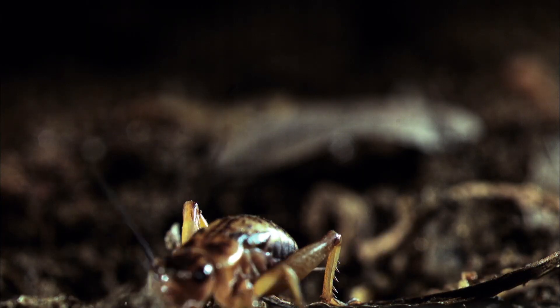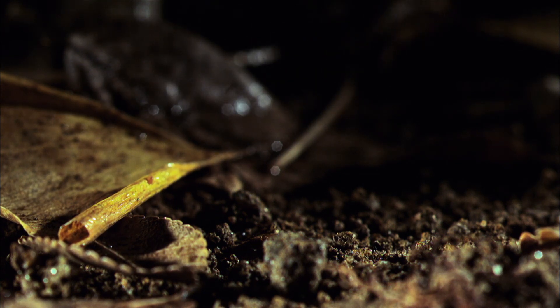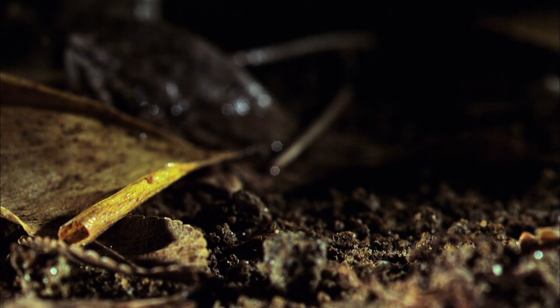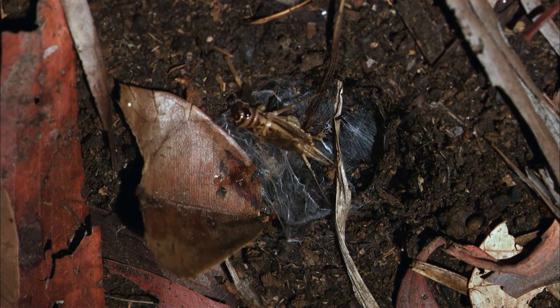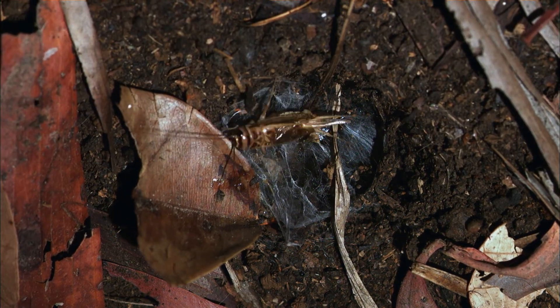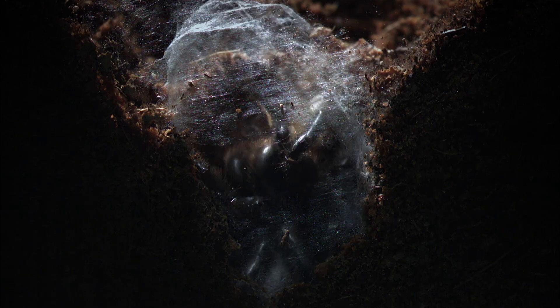When the web trembles, it's a sign. The cricket is caught in the web. The more it struggles, the more it gets entangled. Its fate is sealed. The cautious hunter moves quickly just in case the prey is able to get away. It grabs the cricket, but every prey will struggle vigorously to free itself.